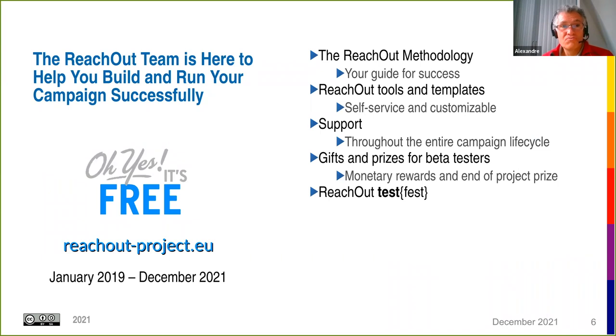ReachOut is about helping you build and run your campaign successfully. The ReachOut project ran from January 2019 to December 2021, and we've developed a number of tools and services which I will detail now.